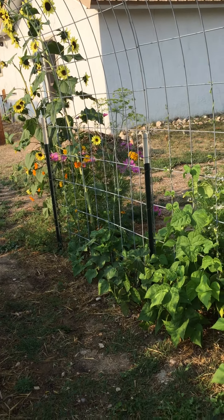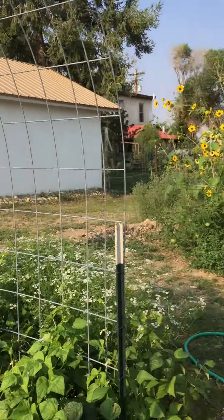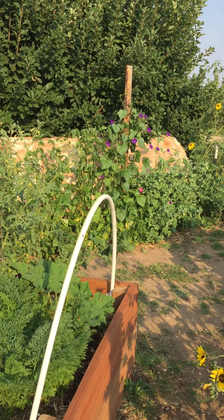You can see the cosmos and the tall sunflower. With the bees and the peas — beans and peas.